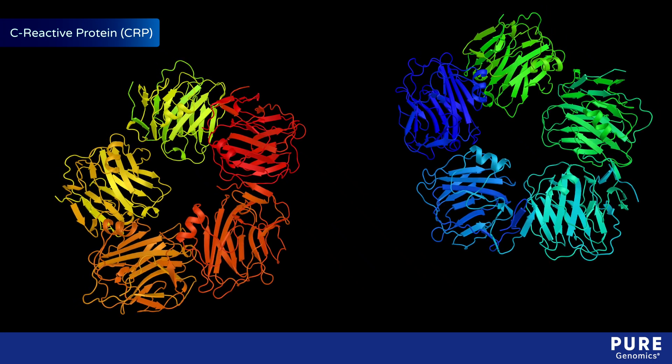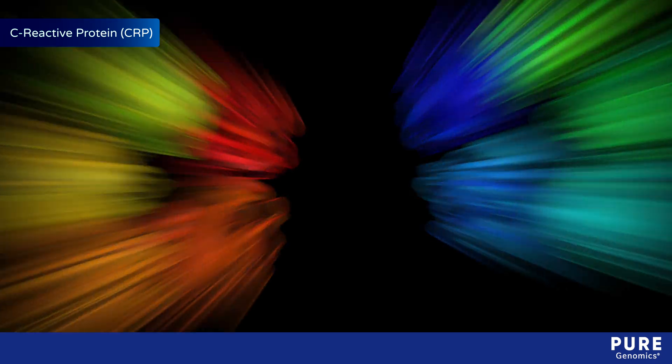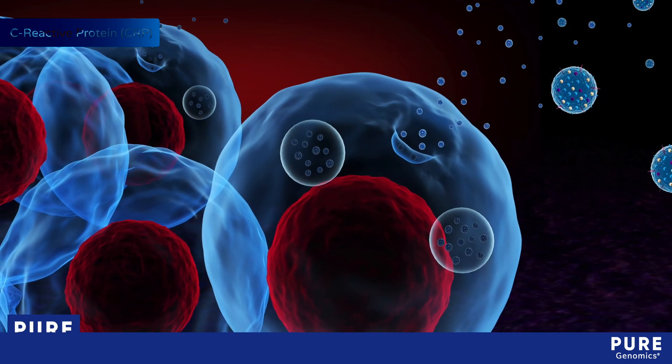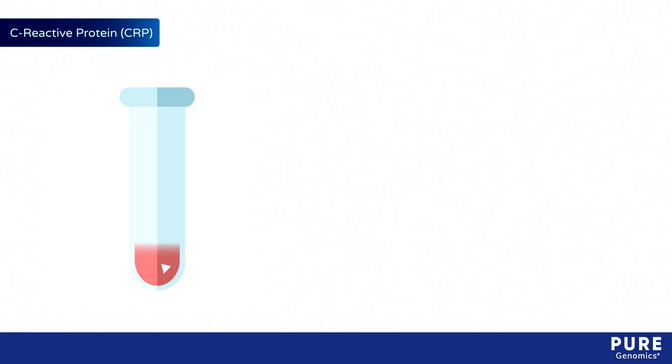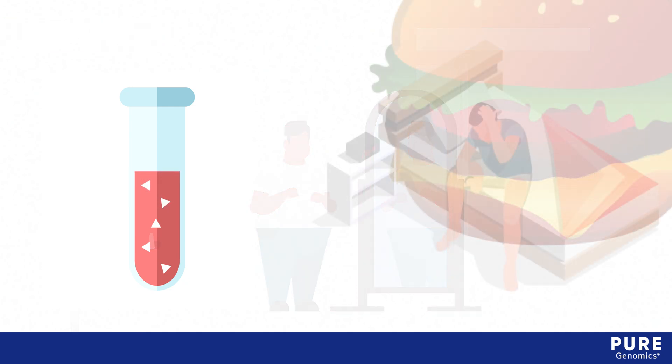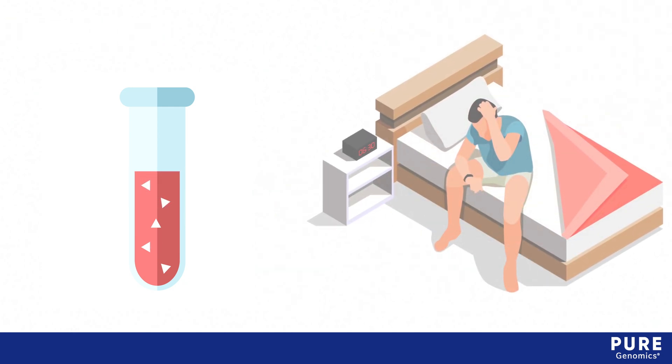C-reactive protein, or CRP, is a systemic biomarker that enters the bloodstream in response to acute or chronic immunological triggers. Lifestyle factors such as high body mass index, unhealthy eating, and lack of sleep can also elevate plasma CRP levels.